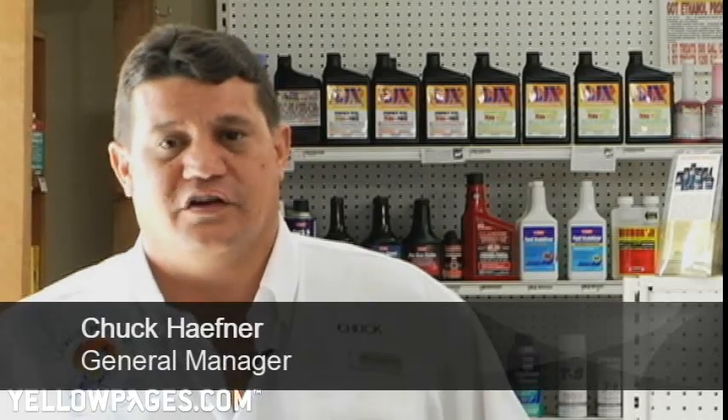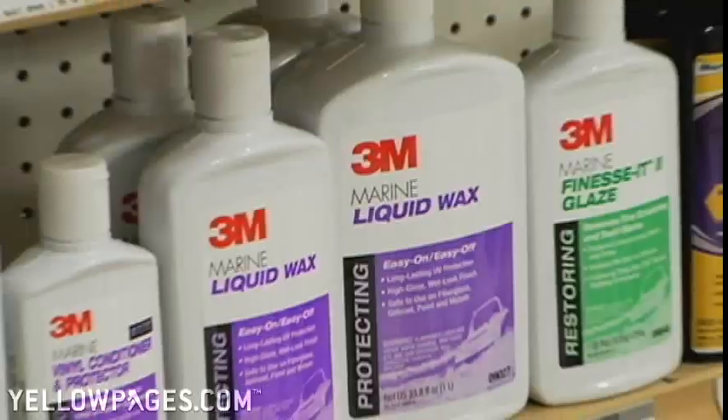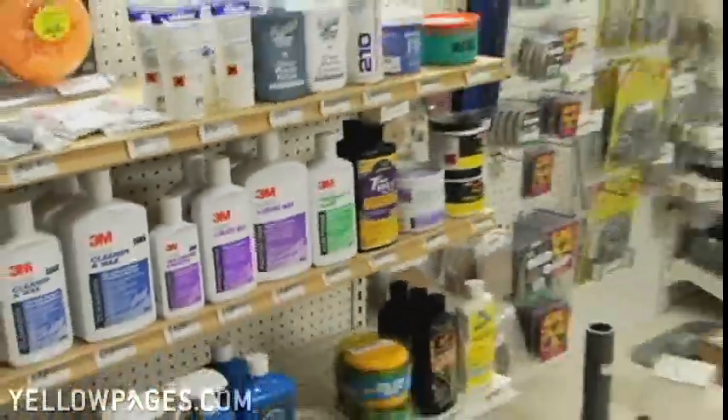Lewis Marine is quite unique because anything in a thousand-page catalog is available either same day or next day. We get two truck deliveries a day, and like I said, hard-to-find items.